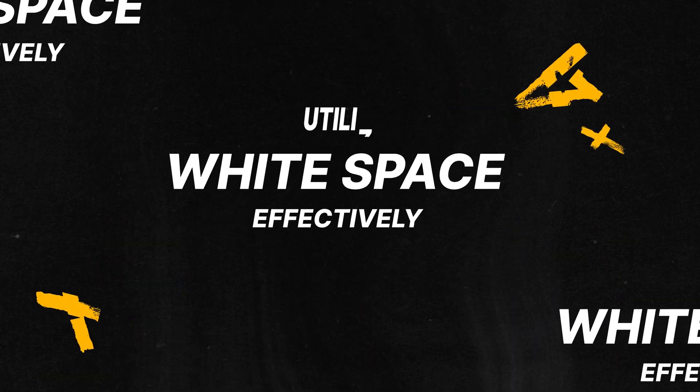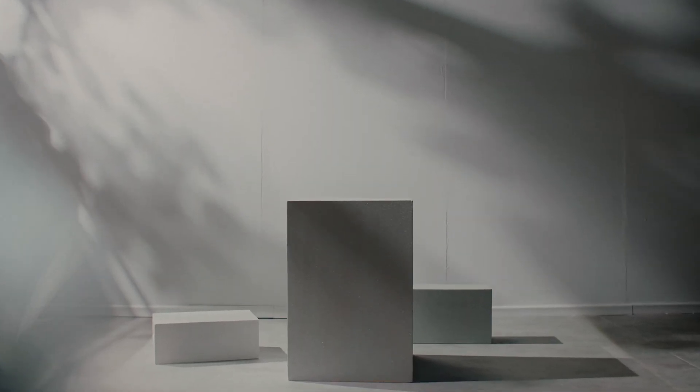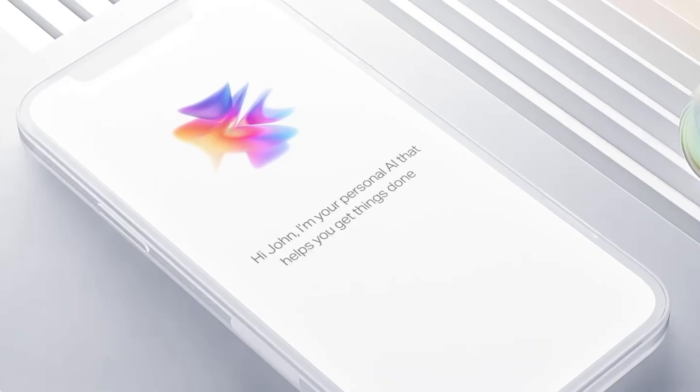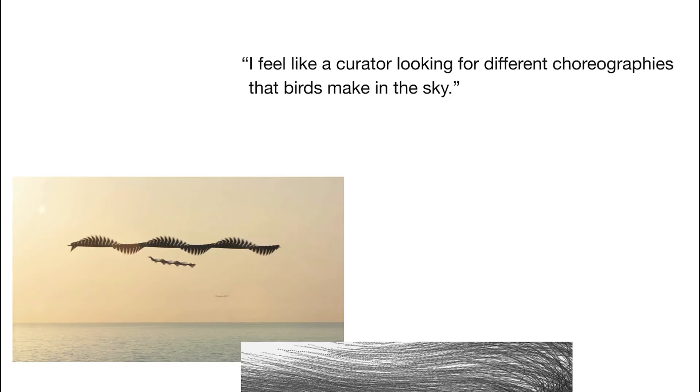Tip number four: utilize white space effectively. White space, or negative space, is the empty space between elements in your designs. Don't be afraid to use it — try to use it to your advantage. Properly utilizing white space can improve readability, highlight key elements, and create a sense of visual balance. Remember, less can be more when it comes to design. Be mindful of every single element you add — really think about whether the user actually needs to see that information and whether it brings any value. If the answer is no, don't add that element.